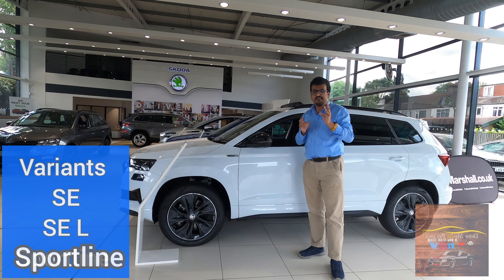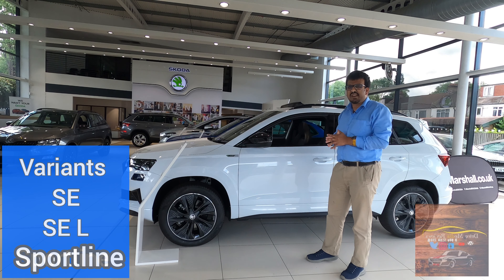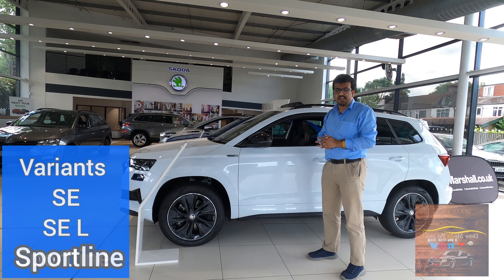Talking about variants, you get three variants: SE, SEL and Sportline as you see here. Three different trims and this is the sportier one.